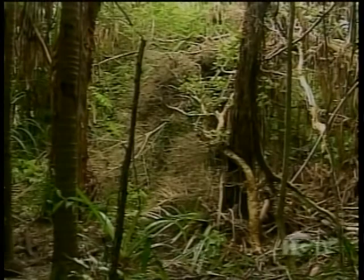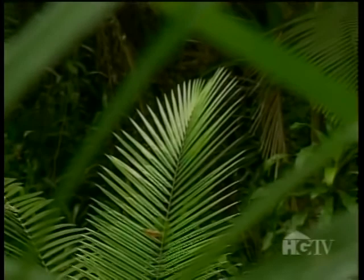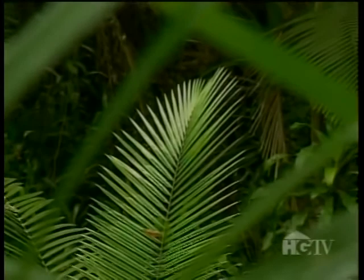Not long ago, much of Cairns was covered with tropical rainforest, abundant with plant and animal life. Today, less than 1% of the rainforest is left, and the remaining parcel is so precious that it has been sanctioned as a world conservation area.